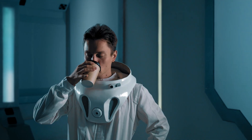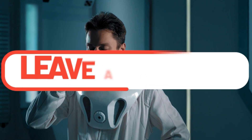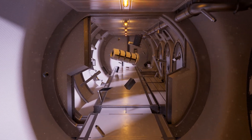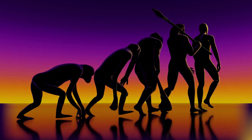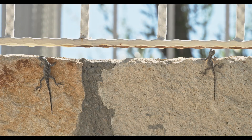But what if we could change that? In zero gravity, most robots would just float around, being useless. But what if we took inspiration from 3.5 billion years of evolution? Animals with incredible adhesion capabilities could be the answer.